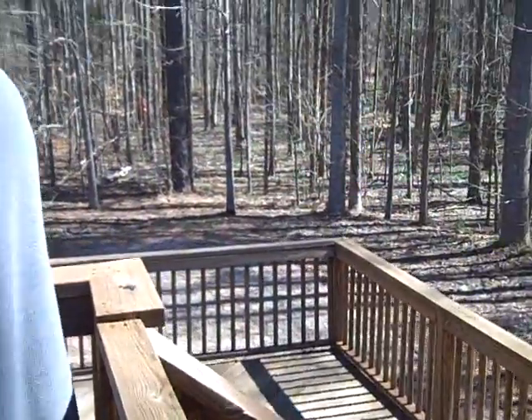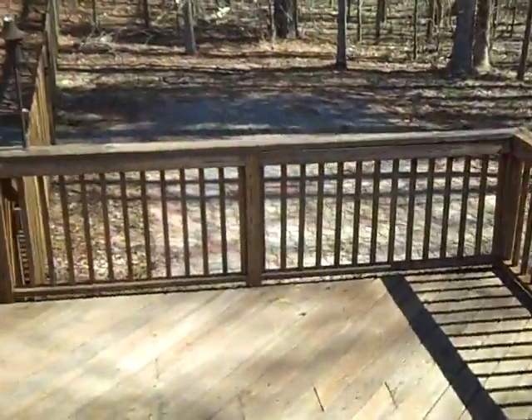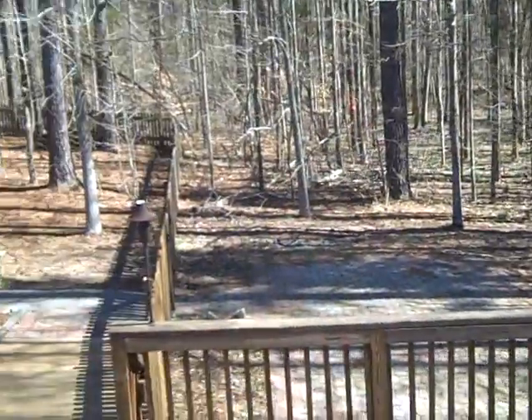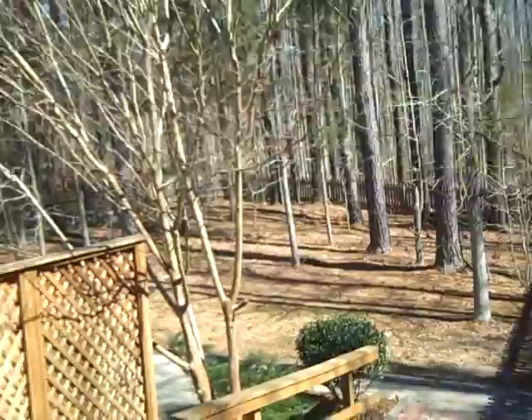And now look down here. There's a lower level of deck too that goes all around, and then a patio beyond it, and woods behind it, and then a large fenced-in yard.